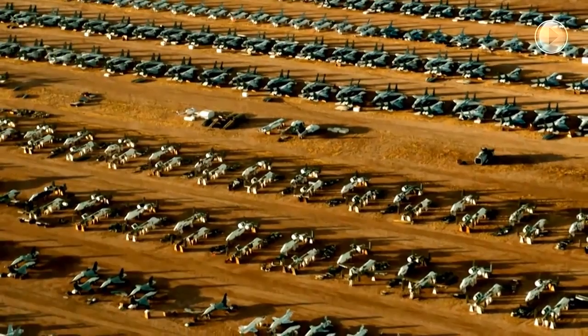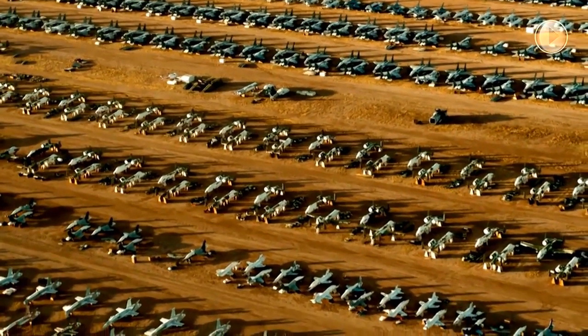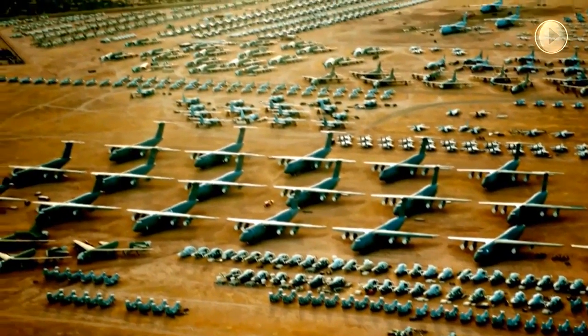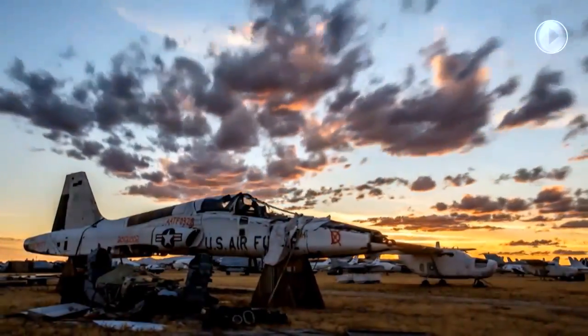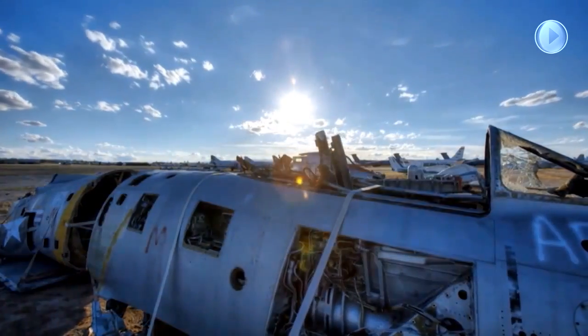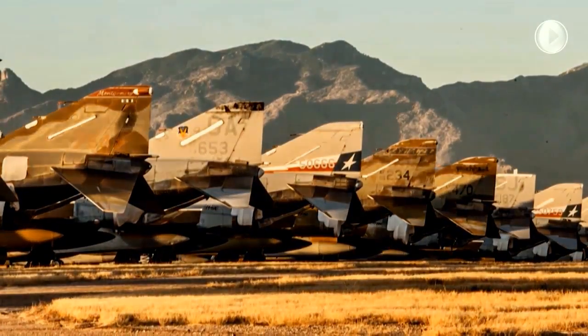Nearly 260,000 parts, to include critically needed B-52 bomber engines, were removed from storage and shipped in support of the warfighter. In 1973, as the Vietnam War wound down, still viable yet war-weary aircraft were funneled into 309th AMARG and the facility's inventory reached an all-time high of 6,080 aircraft.